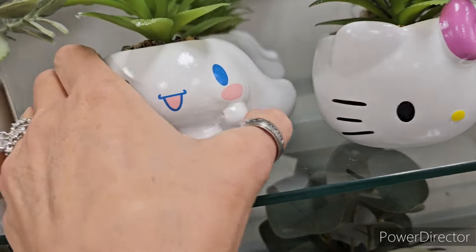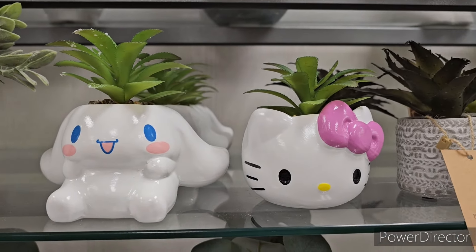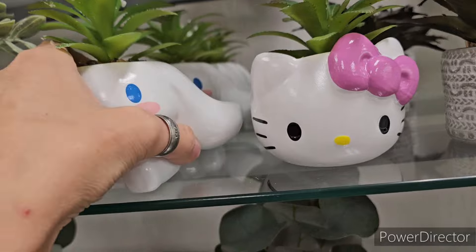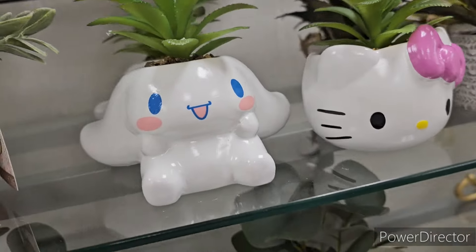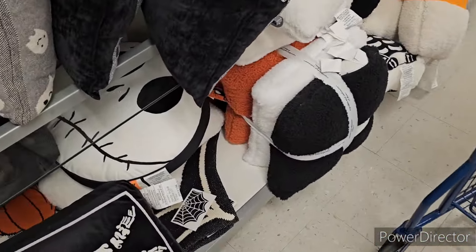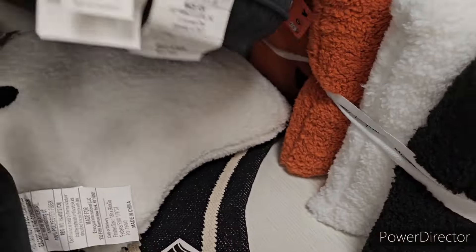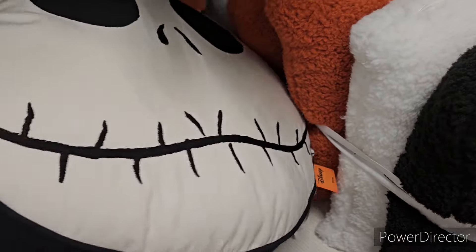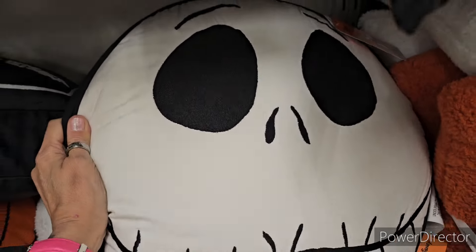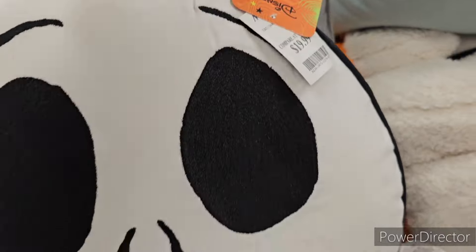Cinnamon roll — oh my goodness! And a succulent plant, cinnamon roll — Hello Kitty! Those are super adorable! $8. Oh my god — they got the coffin pillow! And then Jack — look look look look look! Oh my god, there's Jack! Look at Jack — oh my god, he's so cool! Okay, we're gonna picture Jack right now. I love Jack! $20 for Jack — 20, 20, 20!